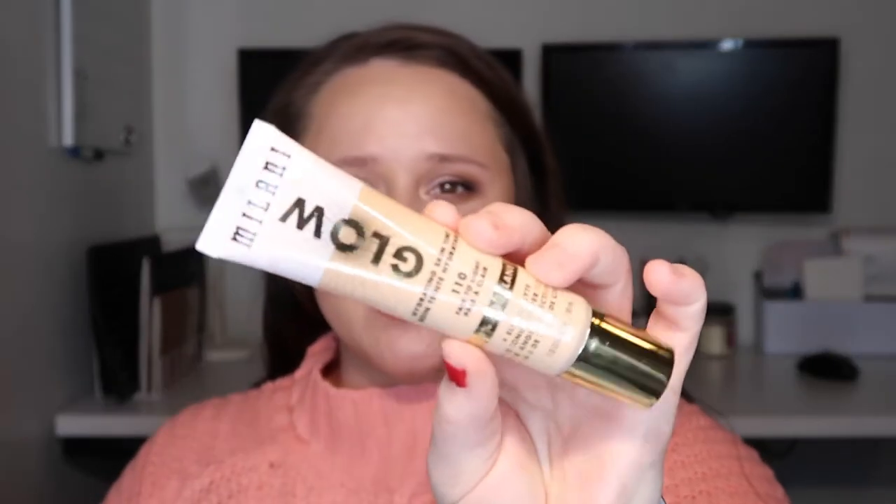Hey guys, I am so excited about today's video. It's going to be a three-day wear test on the new Milani Glow Hydrating Skin Tint right here. I have been stalking the new arrivals at Ulta ever since the new year hit, seeing what people are coming out with. I've been seeing so many hydrating tinted moisturizer type things, and this one really spoke to me. We'll talk about the details in a couple minutes, but if you'd like to hear my thoughts on the formula and shade range — it only has four shades — just keep watching.